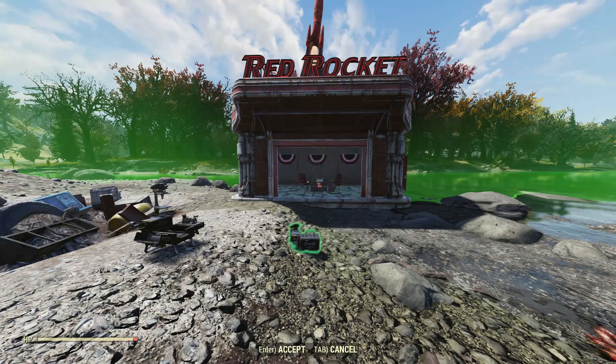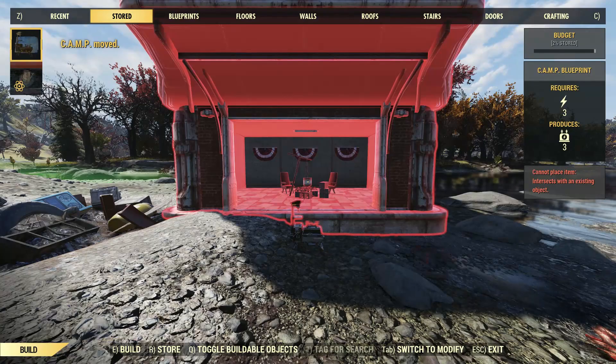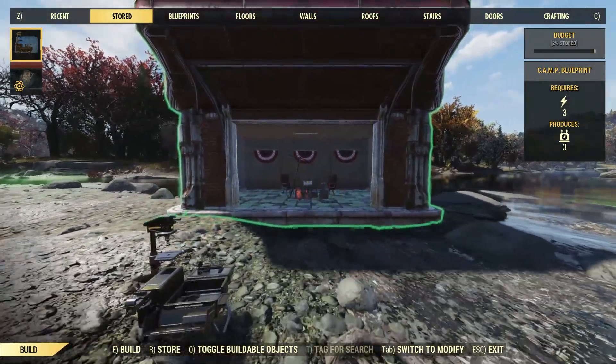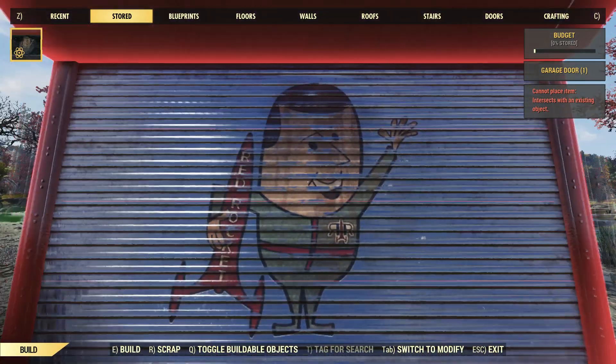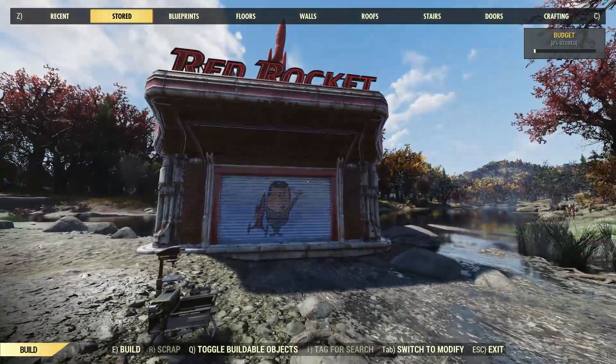The important question is can you use it as a quick prefab structure for relocating your camp? I've loaded mine up with a few items to see what happens when I move. As you can see, it can be placed quickly and does contain all the items I added, though it's strange that the rolling garage door is stored separately.